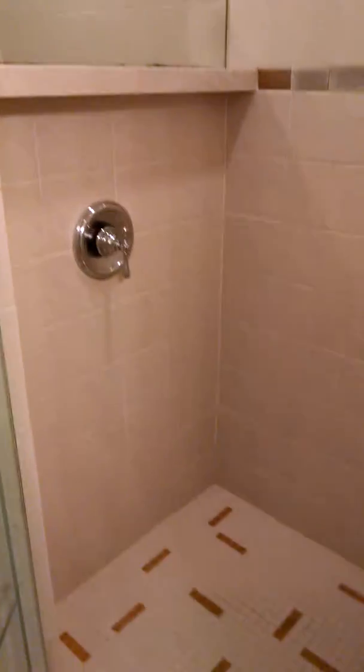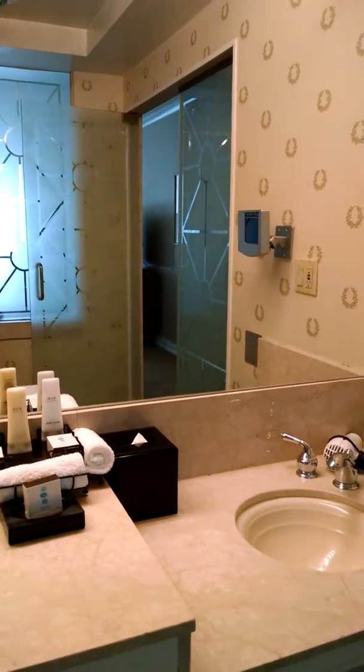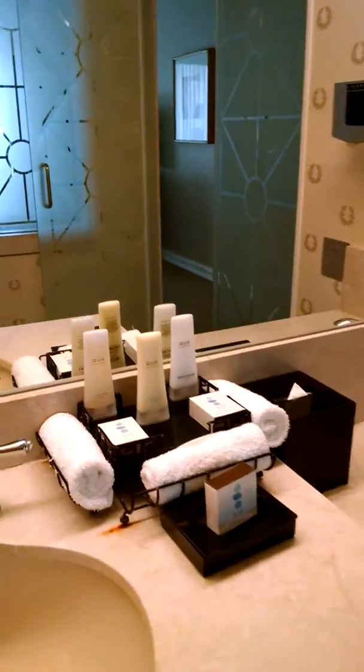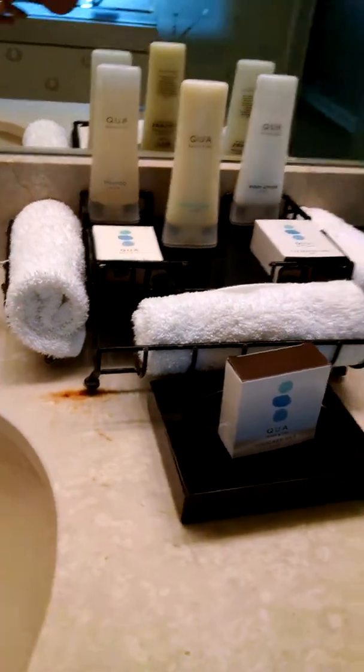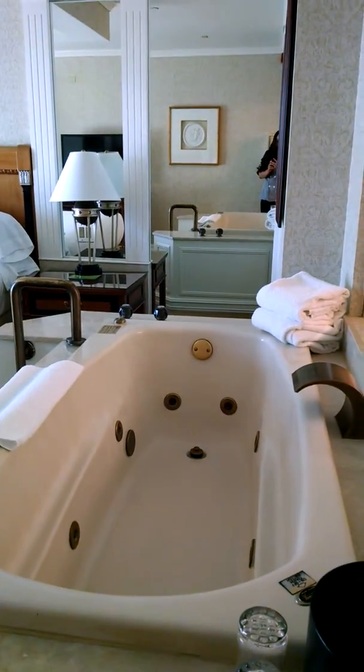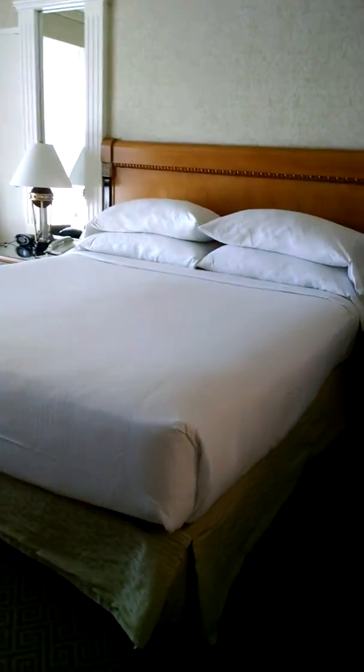Here's a shower. Here are the amenities — a safe, tub, and bed.